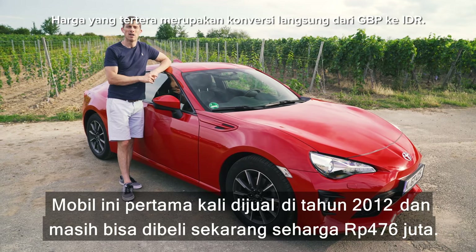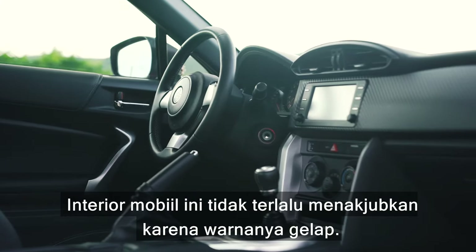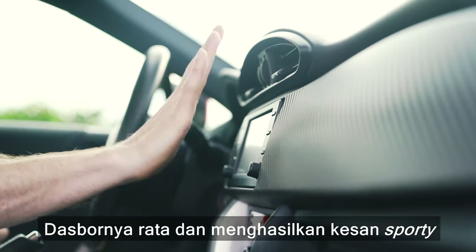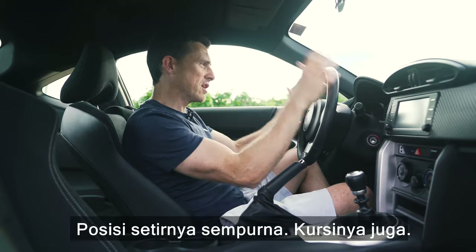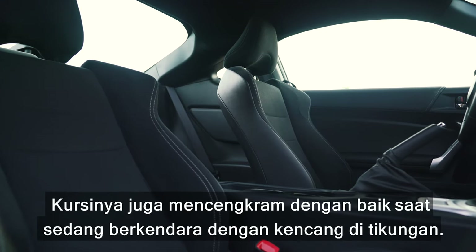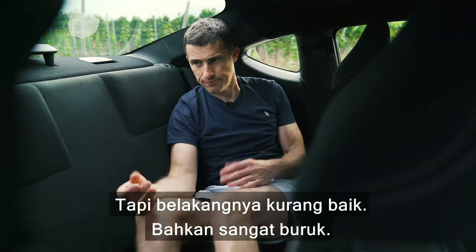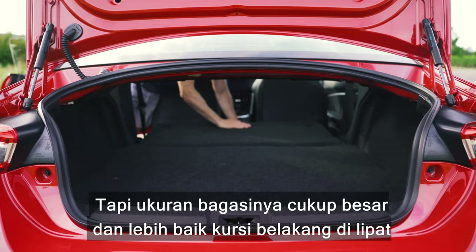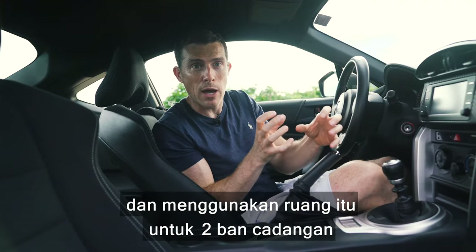The GT86 first went on sale in 2012 and you can still buy it new for £27,000. The interior isn't particularly exciting — it's all very dark — but the design is actually pretty perfect. The dash is flat and low, which gives it a sporty feel and a good forward view. The steering wheel and seat are in the perfect position, and the seats really hold you in place when you're cornering. The rear seats are pretty terrible, but the boot is a decent size.